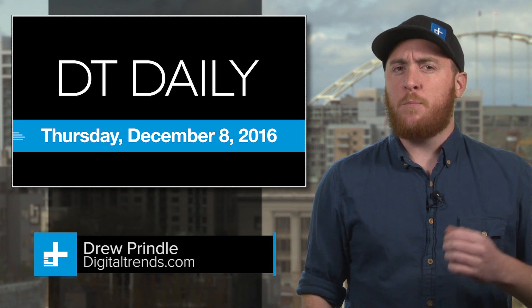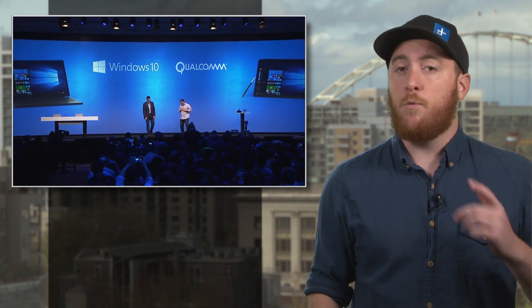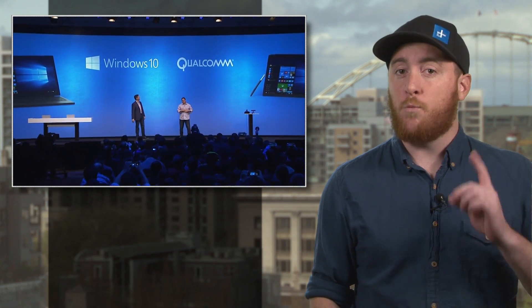It's Thursday, December 8th, and for most people, computers are a two-device system. You have your main PC, be it a desktop or a laptop, and your phone, which you connect to your main computer to sync and manage your mobile data. You wouldn't be alone if you've ever wished you could use just one device for everything. And now, Microsoft is working to realize that idea by running Windows 10 and desktop apps on a phone.